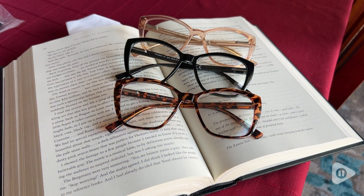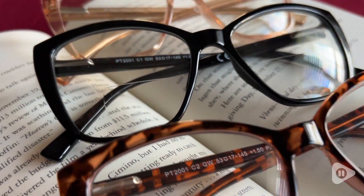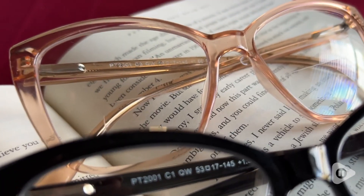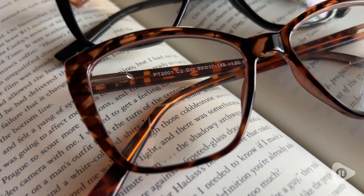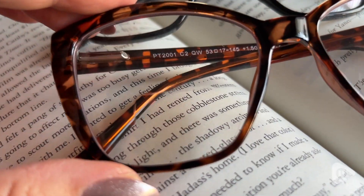The reading space is totally adequate and I love the fact that they come in three different patterns. They thoughtfully include cases as well as a string to attach them if you want to hang them from your neck. All in all, I've been really pleased with these over-the-counter plus 1.50 bifocal glasses with blue light blocking, and that is my point of view.